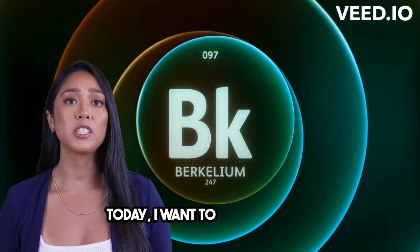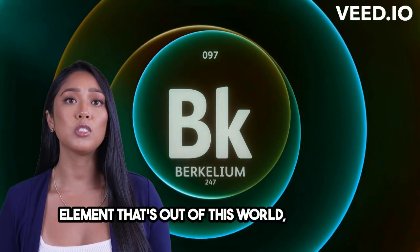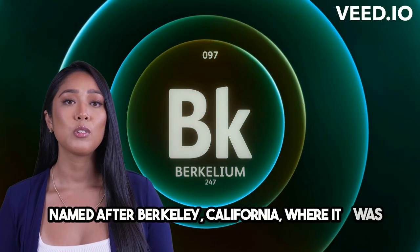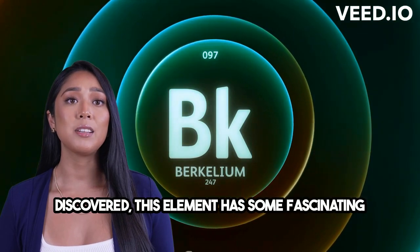Hey everyone, today I want to talk about an element that's out of this world: berkelium. Named after Berkeley, California, where it was discovered, this element has some fascinating properties.